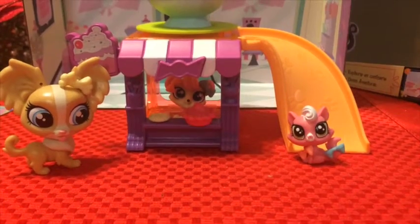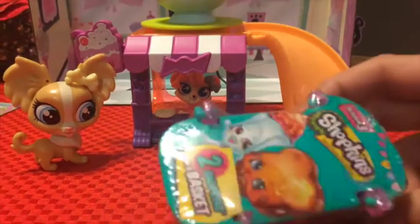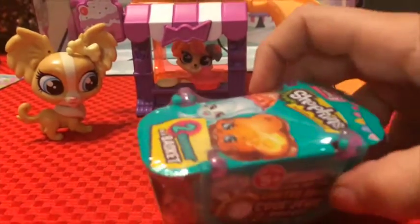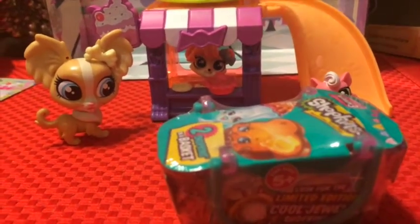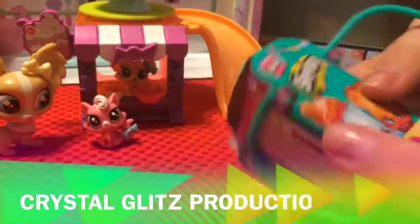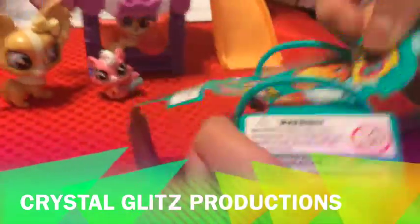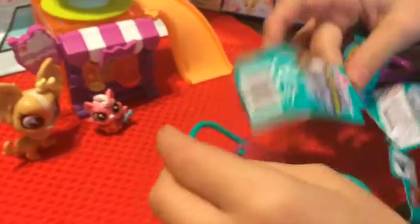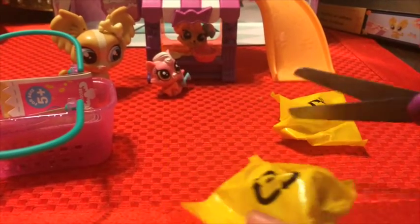And we're bringing in a Shopkins Blind Basket to hang out with our Littlest Pet Chaps! So let's open it! Let's open them! Let's see who we got!